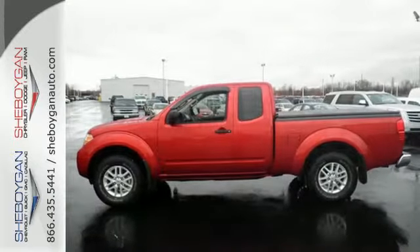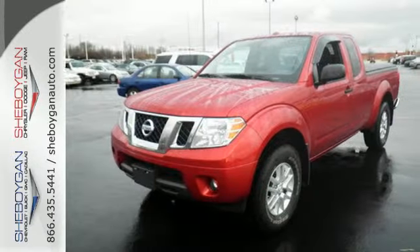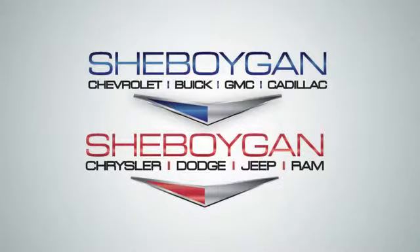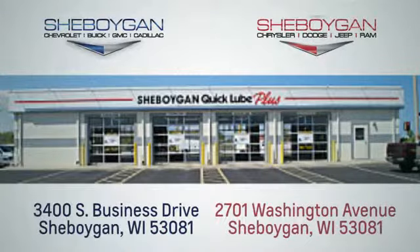Hit the trails and don't look back. This Frontier is ready for a test drive. Choose Sheboygan Auto. We're conveniently located at 3400 South Business Drive or at 2701 Washington Avenue in Sheboygan, Wisconsin. Sheboyganautos.com